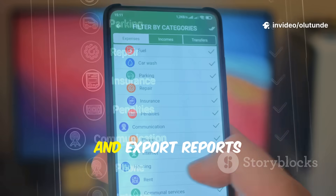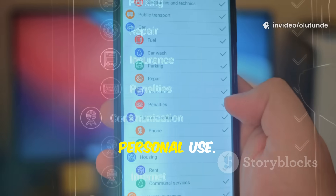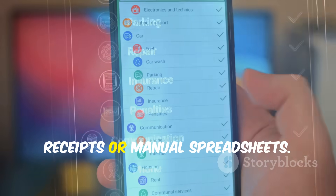Keep track of your travel expenses effortlessly. Upload receipts, categorise spending and export reports for business or personal use. No more lost receipts or manual spreadsheets.